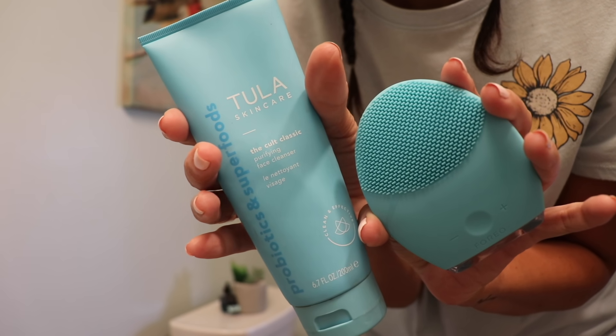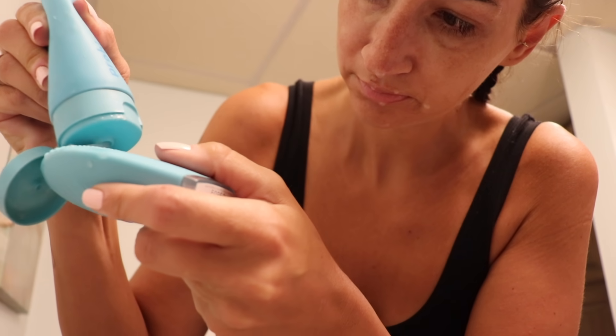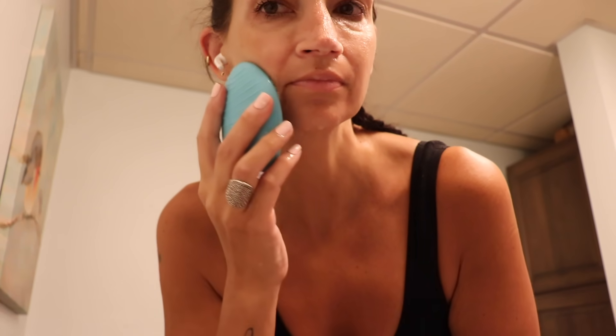But this bigger one, I freaking love. My skin has been doing so good. I use it every night to wash my face. They also have these little things on the back — it's supposed to be for anti-aging. You can put a serum on and go over problem areas. I do it around my eyes. It's amazing, I freaking love this thing.